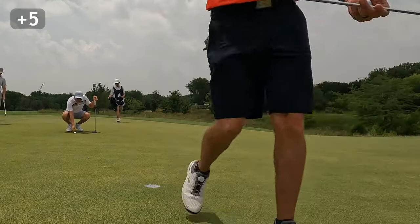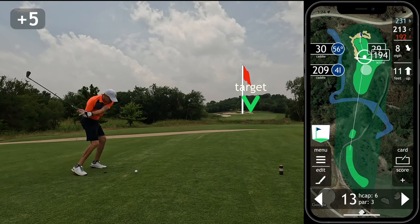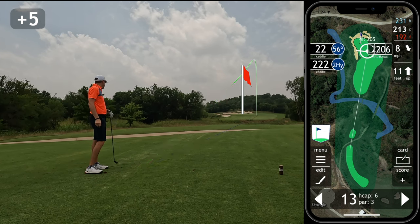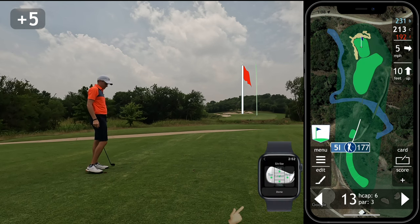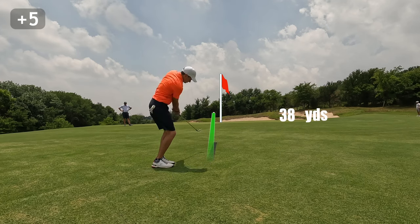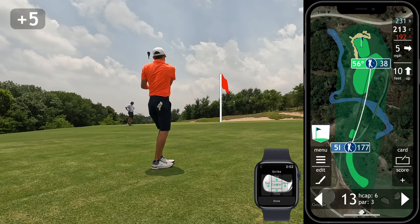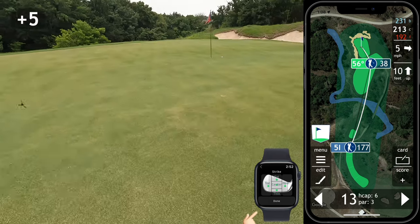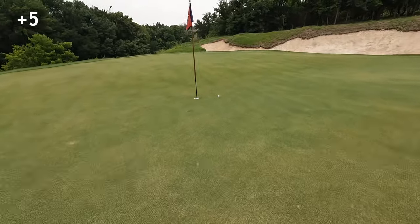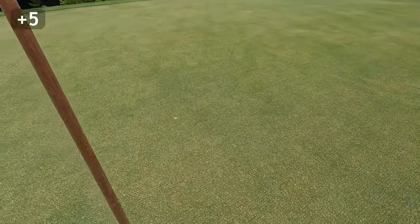This takes us to the par three 13th, which may be my favorite hole on the course. The video doesn't quite do it justice but the bunkering built up around the green really frames it nicely, and it's a good long test. After going long with a four iron on 10, I back off with a five iron but just don't commit to it. Luckily I missed in a good spot and hit a phenomenal pitch to just a tap-in for par — tough par 3, easy 3.